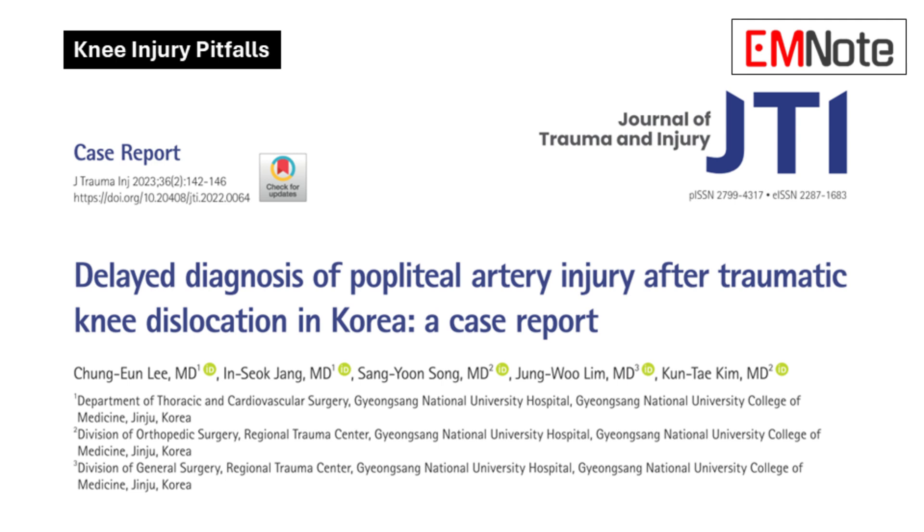The signs can be subtle, but the consequences if you miss it are severe. We're talking potential limb loss. That's exactly why we're doing this deep dive today.